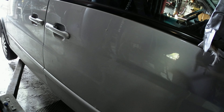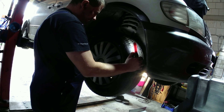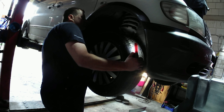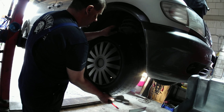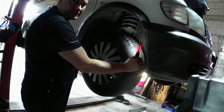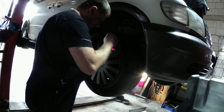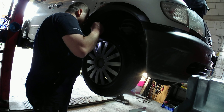Ich fahre den einfach mal hoch. Da haben wir schon mal den ersten Mangel. Ist es das Spurstangenendstück? Ja, es ist das Spurstangenendstück. So ist okay, aber so ist scheiße – das ist Müll, das geht nicht. Also, Spurstangenendstück auf der rechten Seite.